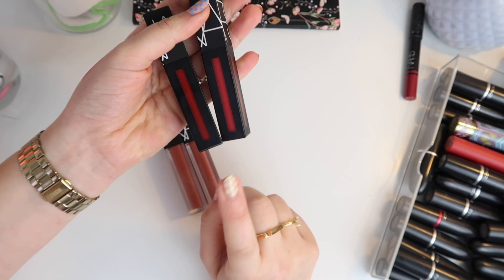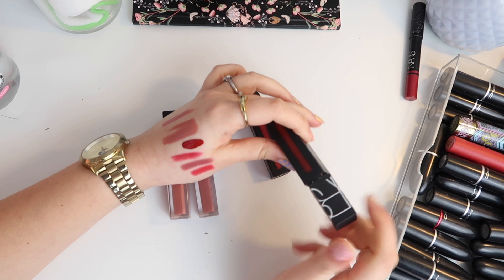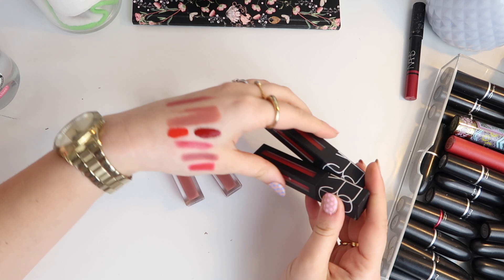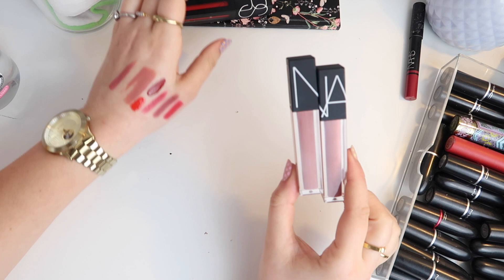Then I have two Power Matte lip pigments: Just Push Play and Light My Fire. Starting with Just Push Play — it's red and matte so I'm likely going to keep this. Oh, that's quite an unusual colour, not sure it will suit me. Might keep it and try it on and then decide. And then a more summery, tomatoey red — Light My Fire. I'm going to keep both because I don't have a huge NARS collection, and I just want to try them on and maybe get rid of them in the future.